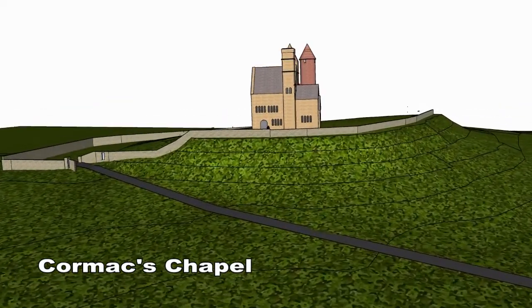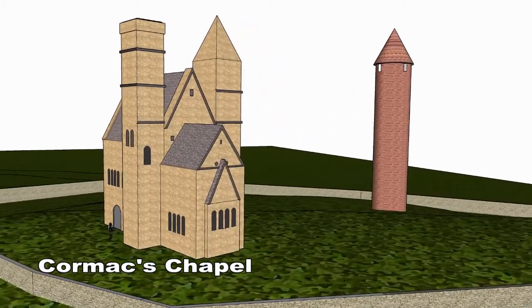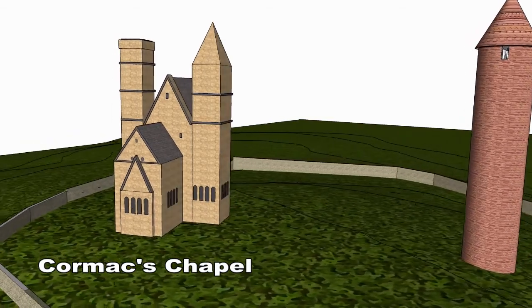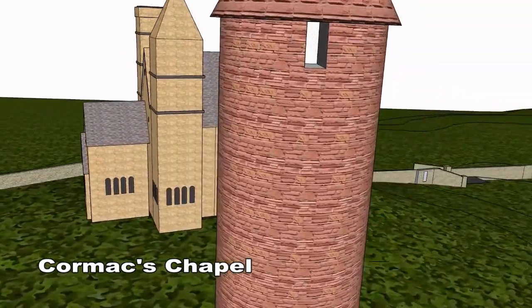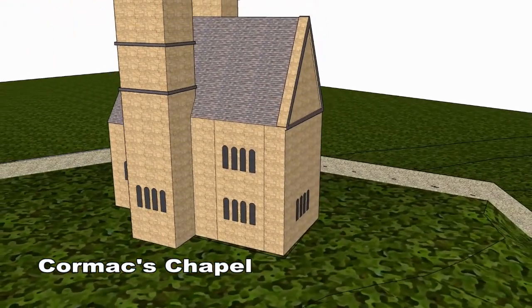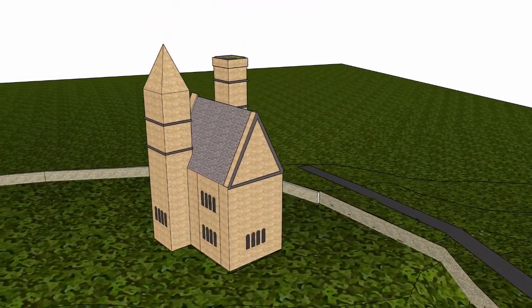Cormac's Chapel was built 883 years ago in the year 1134. The chapel is Romanesque in style and was constructed primarily of sandstone. In recent years, restoration and preservation work was carried out in order to completely rainproof the structure. There are twin towers on either side of the junction of the nave and chancel.